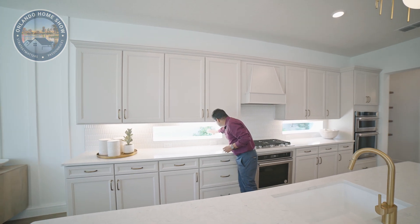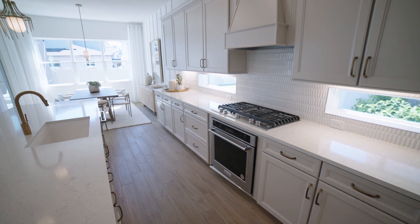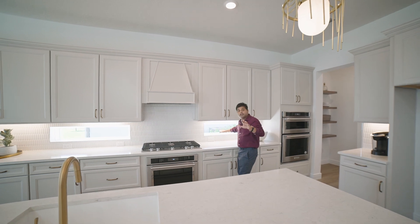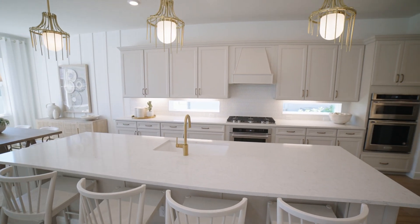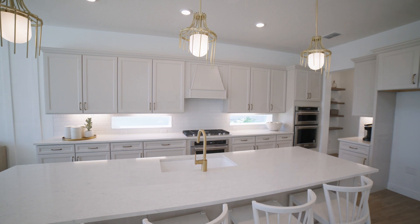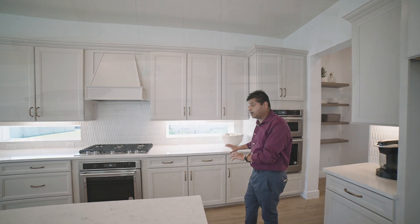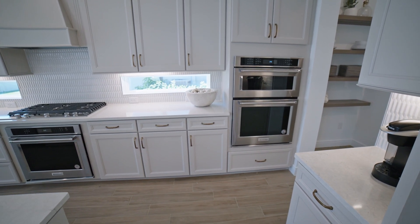This transom is actually a standard feature with this builder. The upgrade is the back tile, the kitchen appliances, and the soft-close cabinets — which is an upgrade. The gourmet kitchen package is all an upgrade as well. Just keep those things in mind.